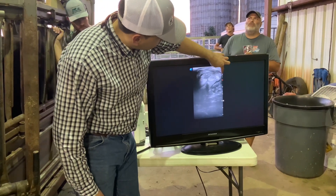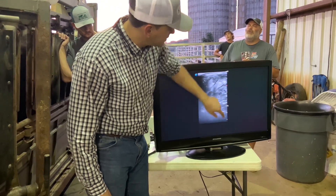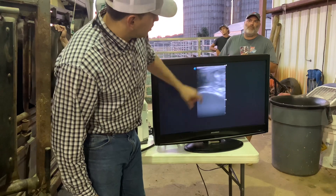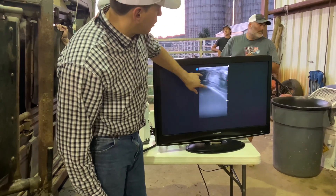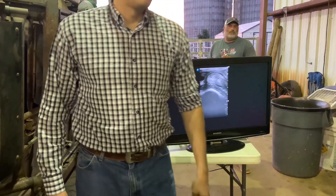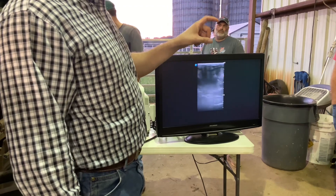Each dot here is one centimeter — one, two, three, four, five centimeters — which is about the size of my thumbnail. So you can see that her uterus is pretty thick. From here to here, they're all about 30 millimeters, so three centimeters. And that's a beautiful image of the ovary here.